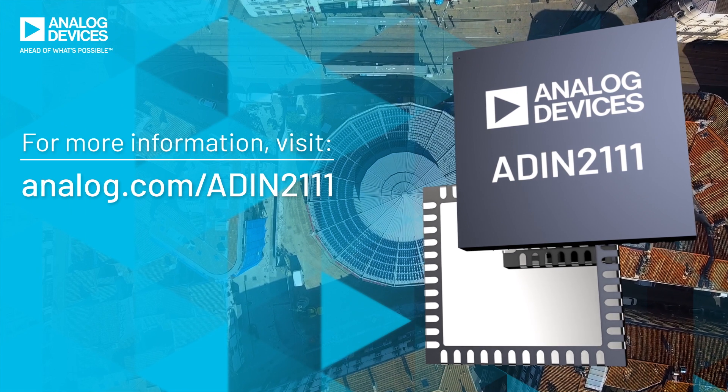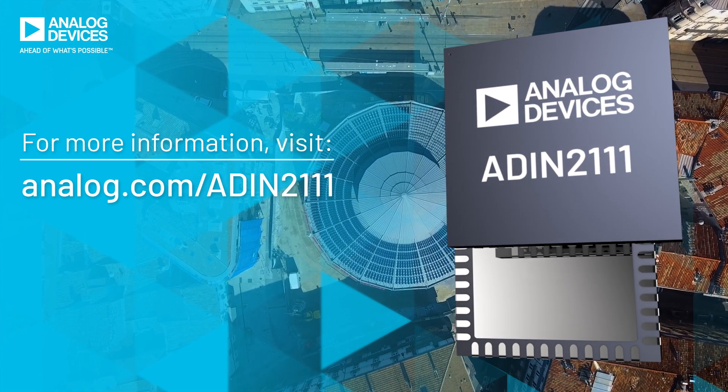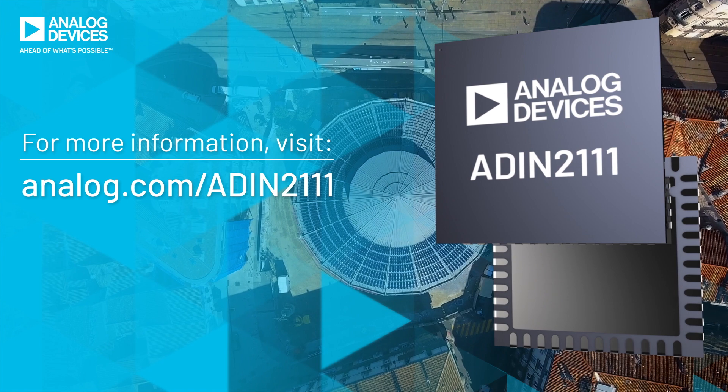Optimize your building automation network, lower the cost of ownership and simplify network management with the ADIN2111.